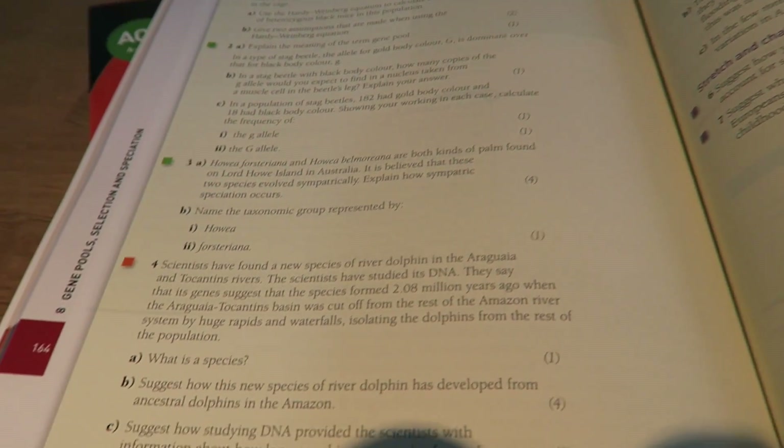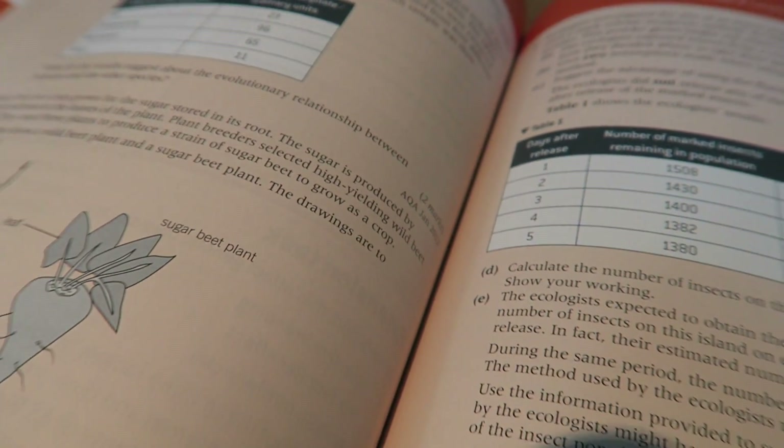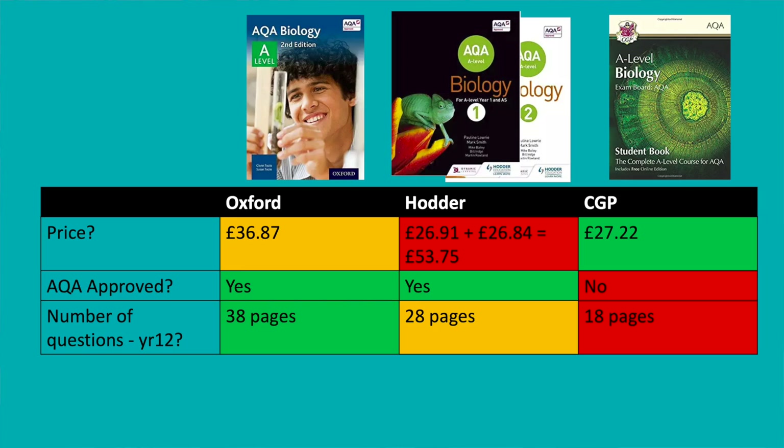The Hodder textbook has 28 pages of questions — longer questions, much more in the style of the exam — and at the back they have a section on exam preparation. And the Oxford textbook is the winner, with nearly 40 pages of questions just for the first year alone. These questions have come from AQA — they've trawled back through all of the previous specification papers, picked out the relevant questions, changed them to fit the new specification, and put them in here. So these are 40 pages of questions written by AQA.